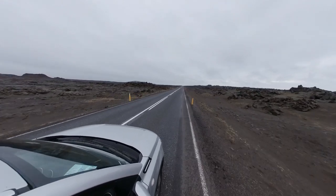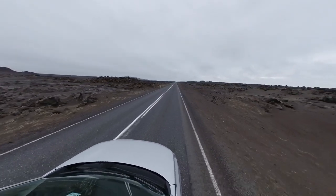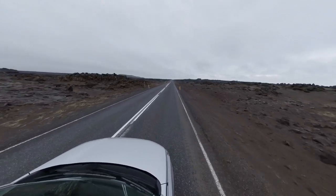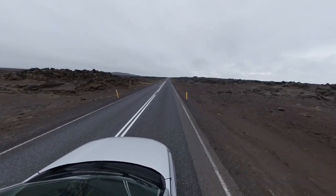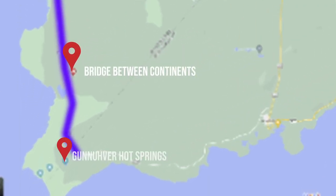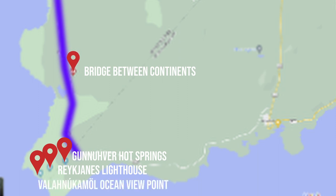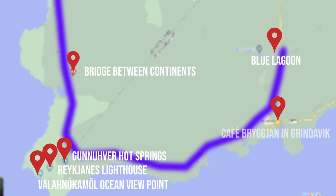After a heartfelt reunion, we immediately set out to explore the points we had planned to visit on the Reykjanes Peninsula. Our itinerary for the rest of the day included: visiting the Bridge Between Continents, heading to Gunnuhver Hot Springs, climbing Reykjanes Lighthouse, enjoying the views at Valanukamol Ocean Viewpoint, visiting the Blue Lagoon, and ending the day with a warm meal at Café Bryggjan in Grindavik.